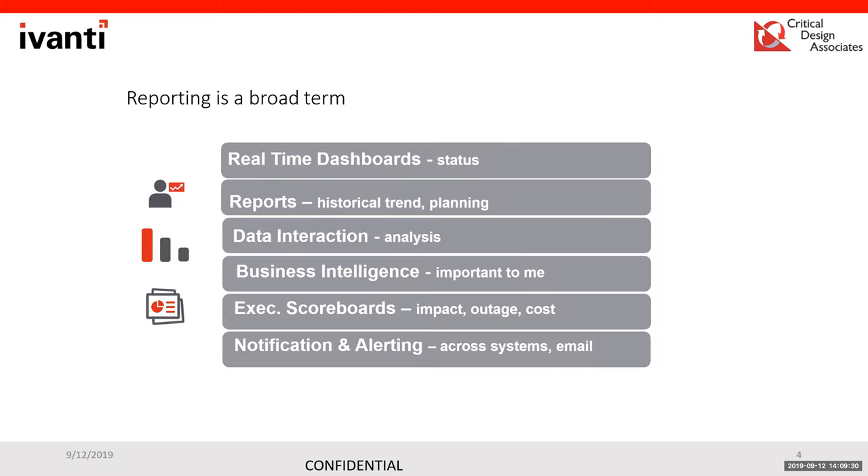Looking at Extraction as a whole, the challenges it addresses — reporting itself can be a very broad term. You have real-time dashboards, historical or trending reports, data interaction through analysis and business intelligence, and components for the IT team where executive sponsors ask about the impact of outages or return on investment. The connectors allow that functionality by pulling data right from the databases those products use today.